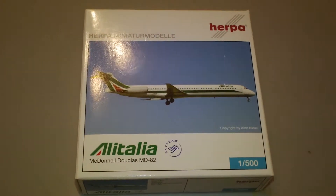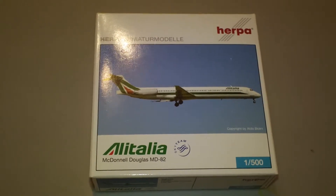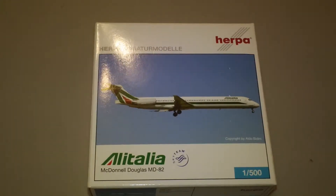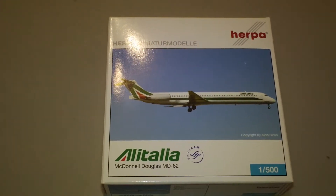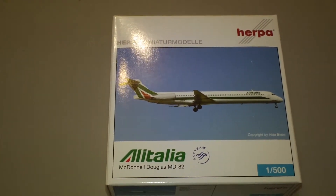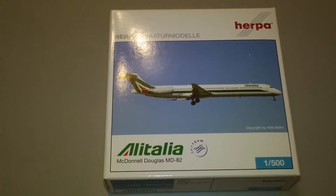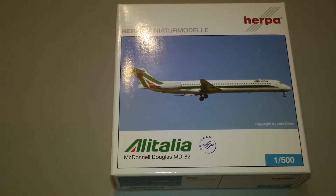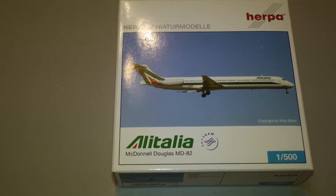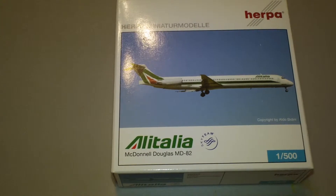Hey everyone, it's Jack Fucke again. I'm back with another 1:500 scale airliner review and we're just breezing through the A's right now. This is the Herpa Alitalia McDonnell Douglas MD-82, Herpa catalog number 505154. This is a 2008 limited production of 2000, and it comes in the 2006 colors — it is a new generation.